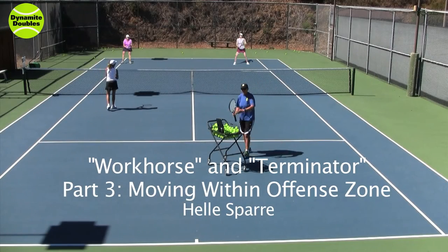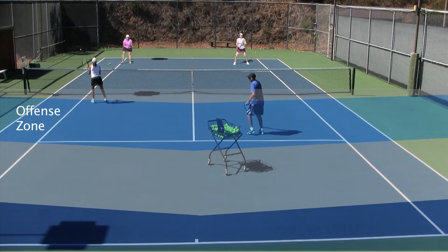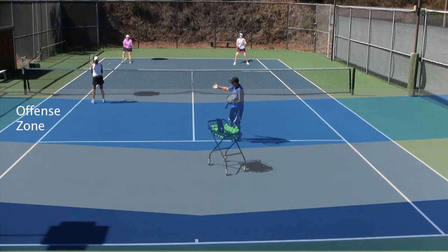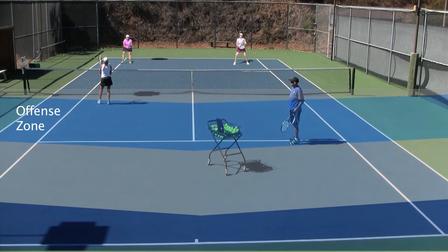We adjust within the zone. Sometimes we're on the top part of the offensive zone, way up on top, and I may be right behind her because it's such an extreme short ball that we eliminate the possibility of a lob. But we're both still staggered — I take the middle, Mindy is looking for the alley, but her right hip is still protecting the tee somewhat. She'll feel that her hip blocks that tee just by her body positioning.